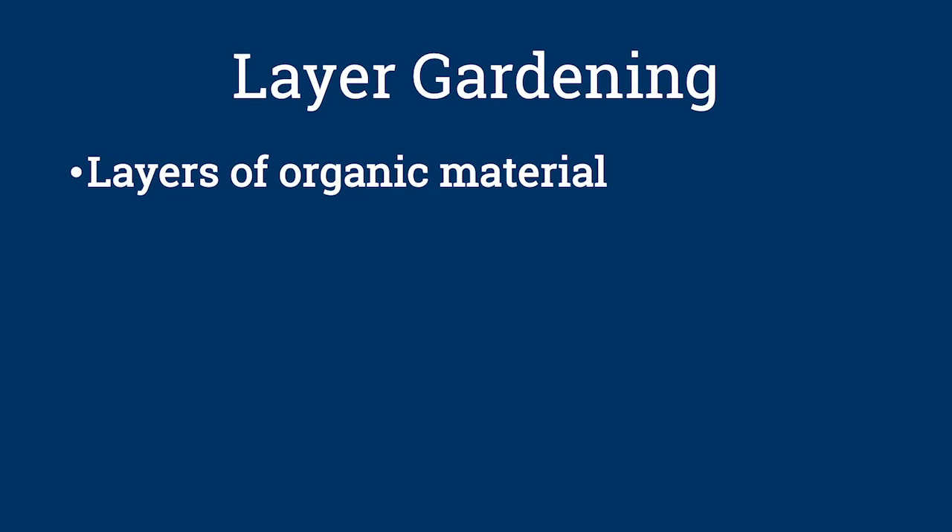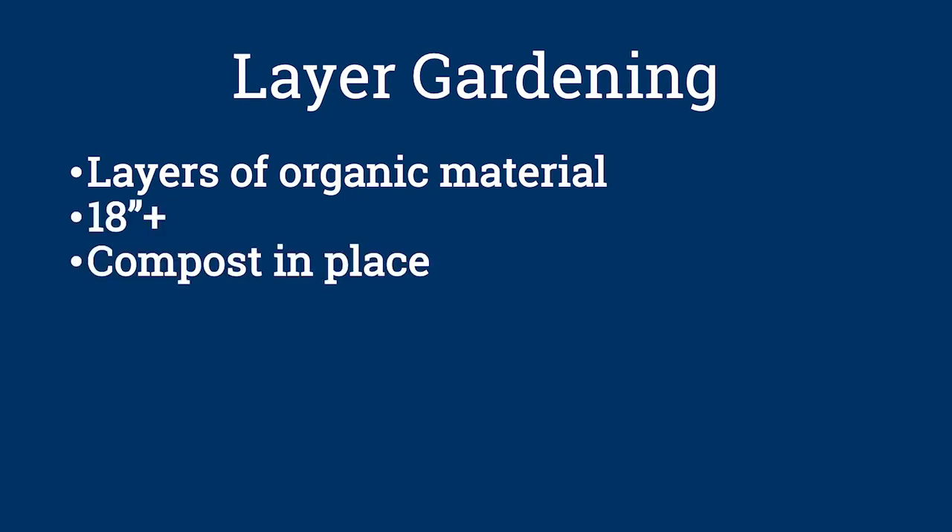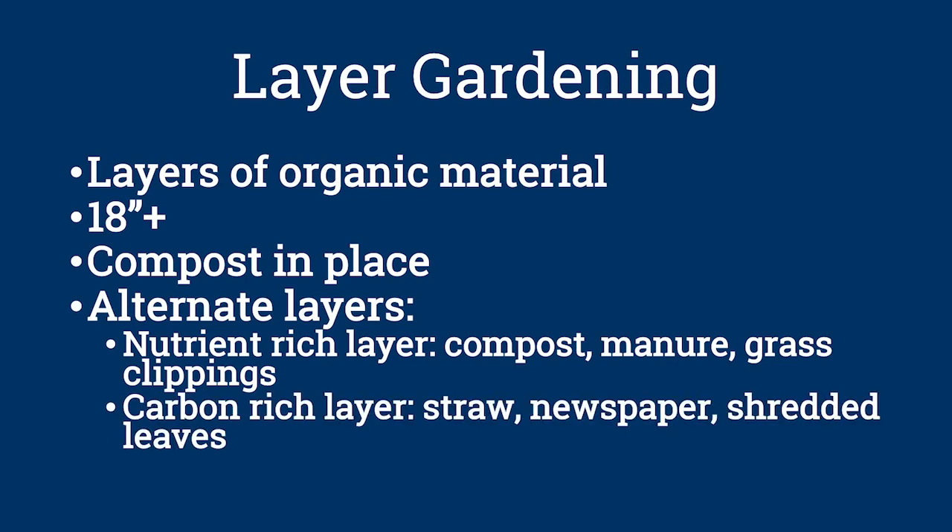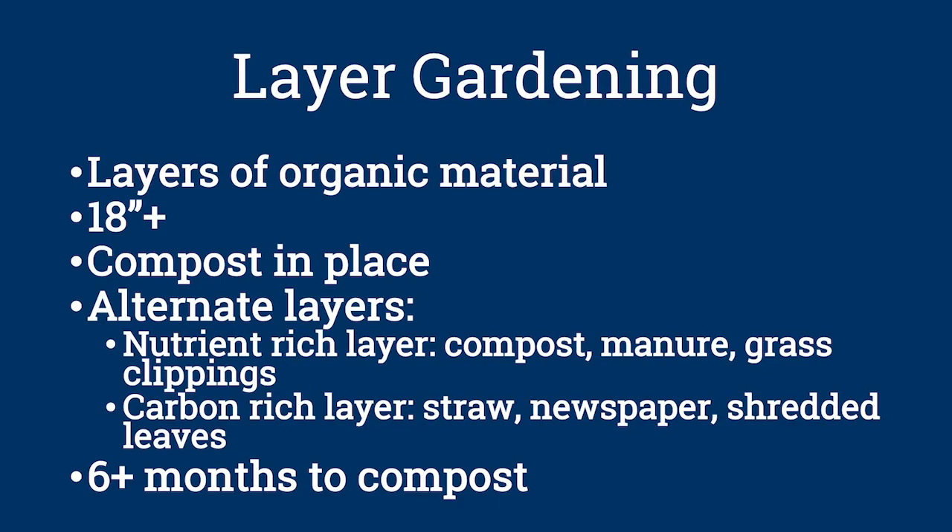Here's what a portion of my garden looks like. The property is on a ledge so the soil is very shallow and on a slope, so I built permanent raised beds by shoveling the topsoil from the pathway areas onto the growing beds, and framed each bed with rocks pulled from the garden. Layer gardening uses many layers of organic material — at least 18 inches — that compost in place to form a growing medium. The layers alternate between materials high in nutrients, like compost, manure, or grass clippings, and materials low in nutrients, like straw, newspaper, or shredded leaves. These will compost in place and shrink, so plan ahead if you want to use this technique.